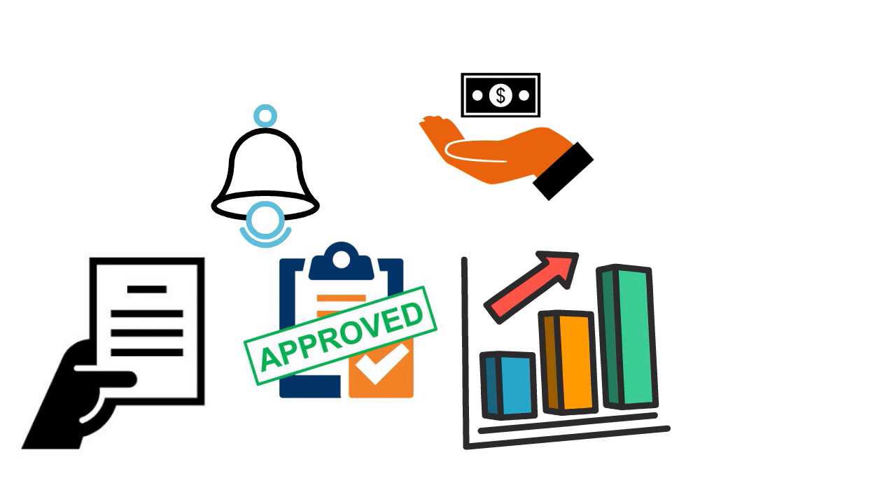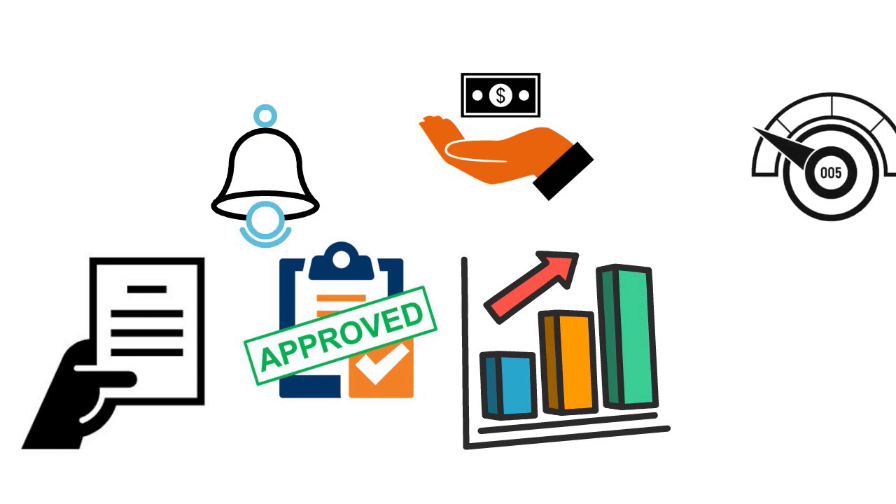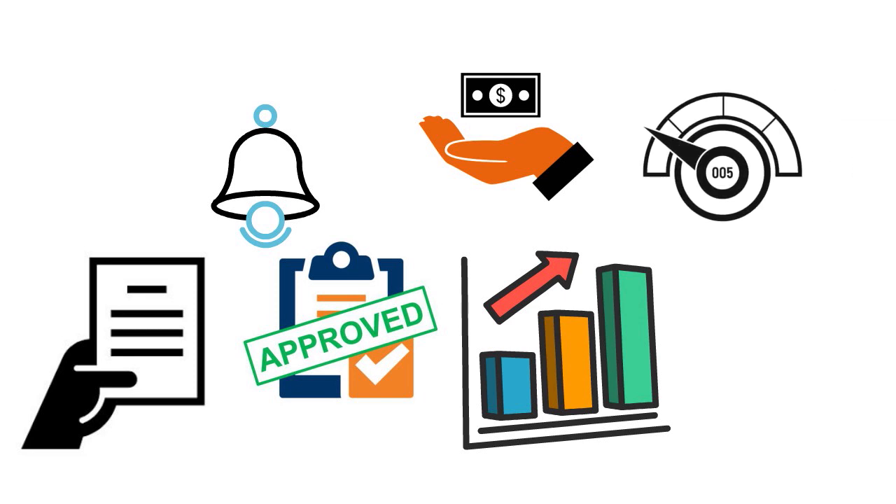Another thing to consider is that you can get a free monthly credit score. Credit score access is extremely beneficial for people with damaged credit, providing a barometer with which to measure improvement. Having access to that is pretty cool — you're paying for it indirectly through the fees, but it's a nice feature to have.